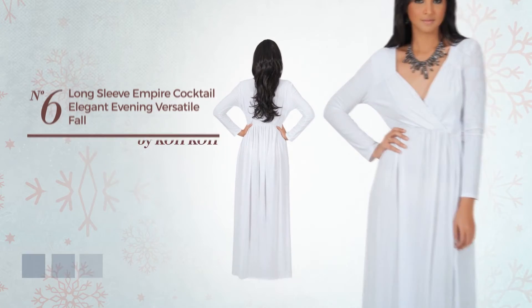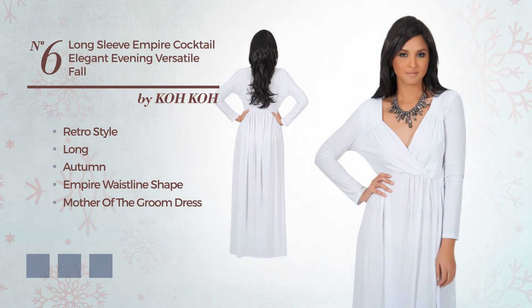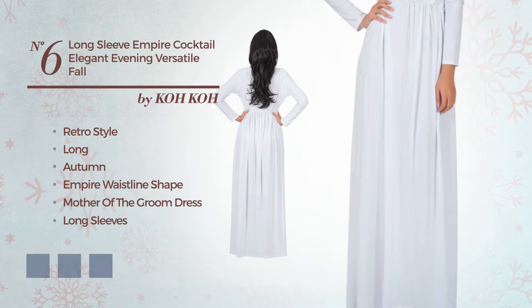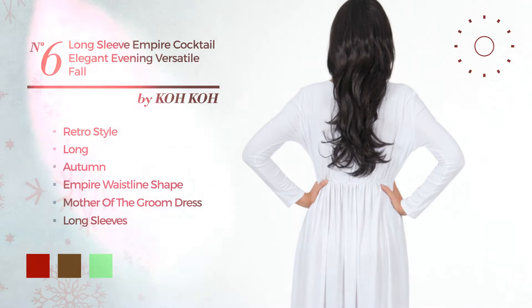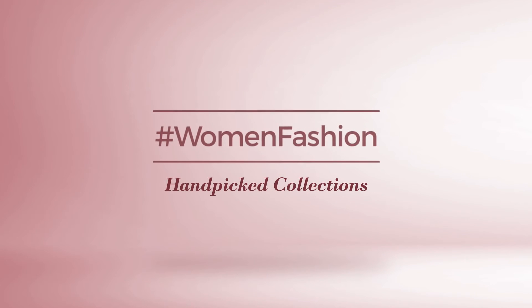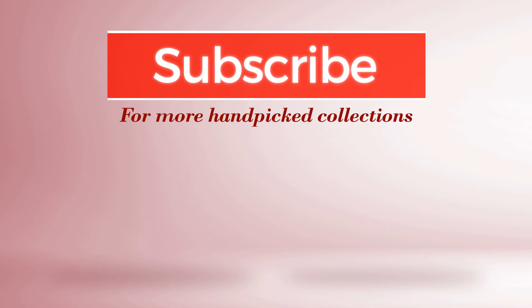Number 6. A fusion of retro and wonderful in this Long Autumn Empire Waistline Mother-of-the-Groom Dress, featuring long sleeves, made of comfortable fabric accented with lace. Available in 8 color variations, such as crimson red, dark brown, and light green.